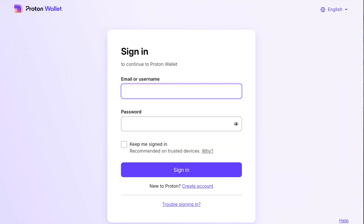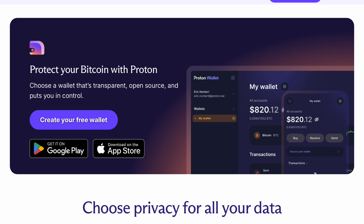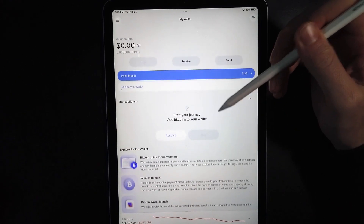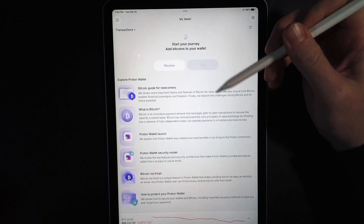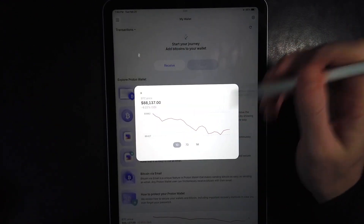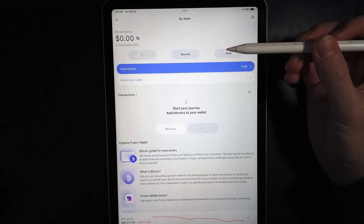I'm going to walk you through a tutorial now. First, you're going to need a ProtonMail account — there's no way around this. Accept the terms and conditions, and you can open it in a browser or download it on iOS or Android. I'll show you on the iOS app. When you first enter your Proton account, you're greeted by your transaction page, your balance, and at the bottom an Explorer wallet with a Bitcoin guide, wallet info, how to accept Bitcoin via email, and the current Bitcoin price. This wallet is ready to receive as soon as you set it up.